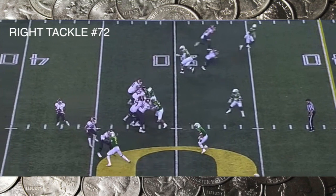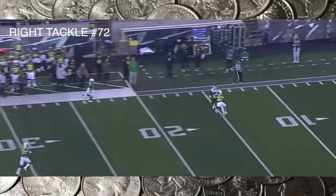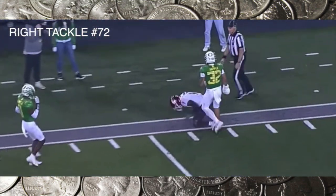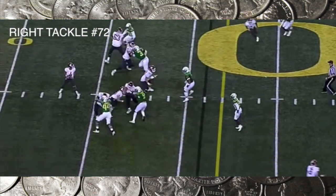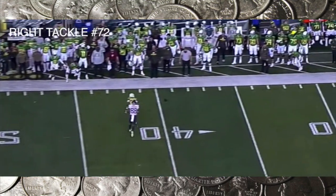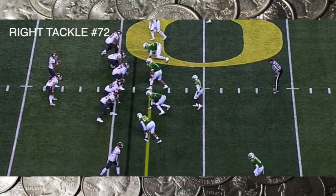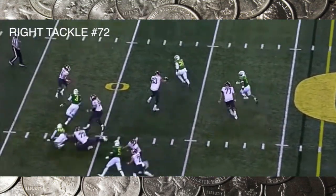The quarterback doesn't want to see you approaching his lap. Luckily the QB got rid of the ball and it was a complete pass. Once again Lucas is getting muscled back into the quarterback's lap — not staying on his feet, not being able to punch the pass rusher before the rusher punches him.